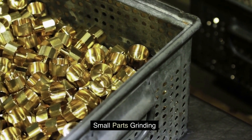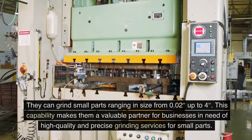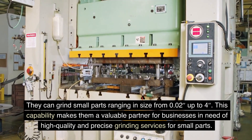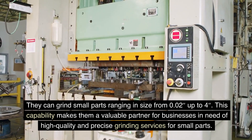Berkness Company's OD Grinding Division also offers small parts grinding services. They can grind small parts ranging in size from 0.02 up to 4 inches, making them a valuable partner for businesses in need of high-quality and precise grinding services for small parts.